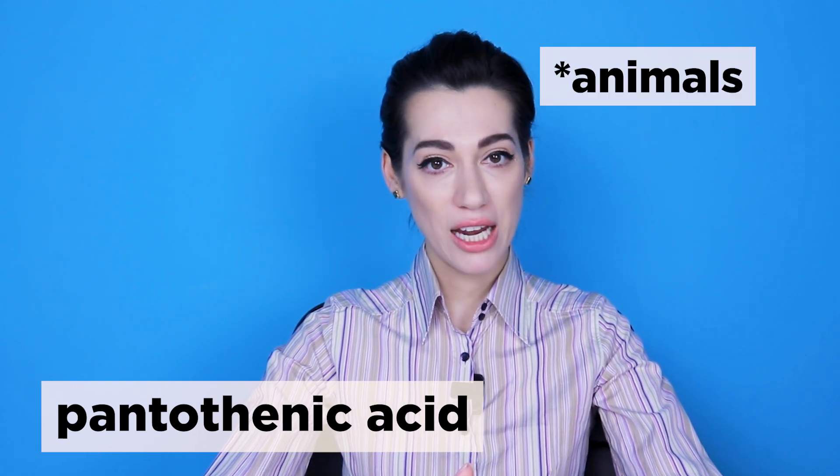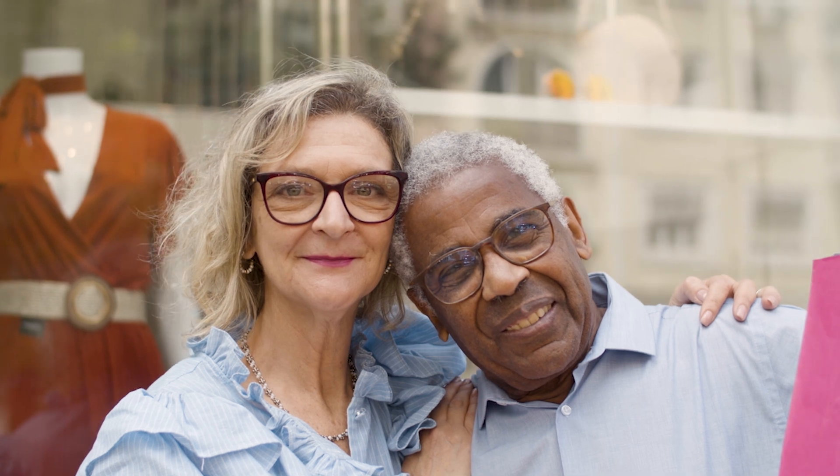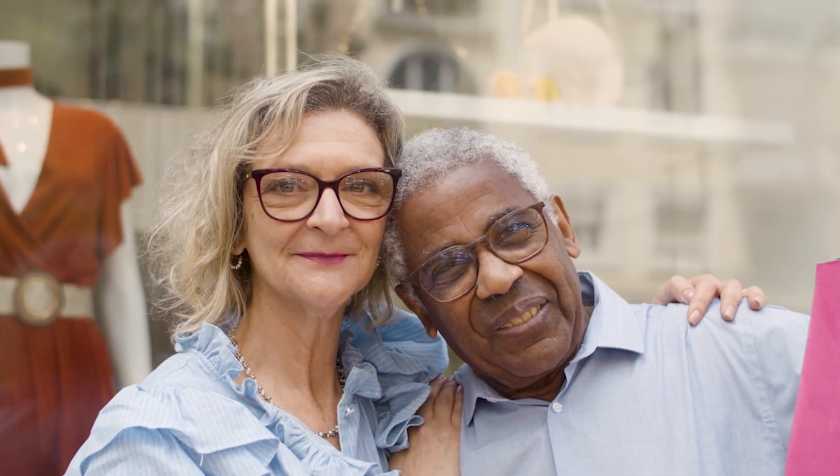In experiments on animals, it was shown that in combination with pantothenic acid, Paba helps restore the previous color of gray hair. For some people, combining folic acid with para-aminobenzoic acid has restored graying hair to its natural color.